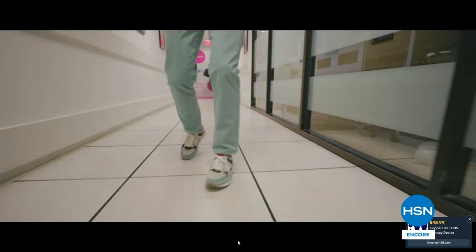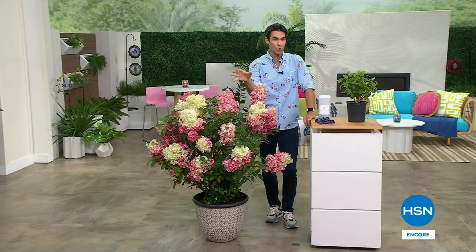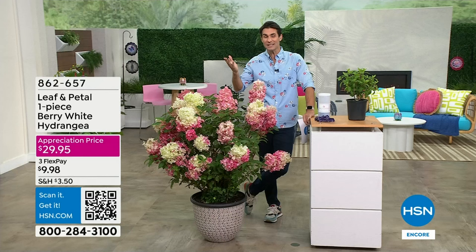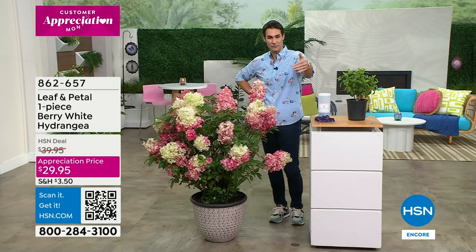HSN Plus, our streaming service — there's a lot of great behind-the-scenes content. Curtis Stone has a great show on there, which is super cool, so I encourage you to go take a look at that. Okay, we're gonna move right in — take a look how beautiful this is.